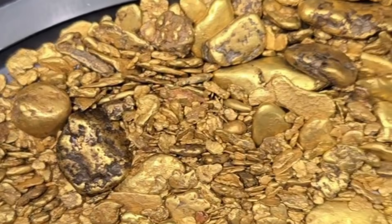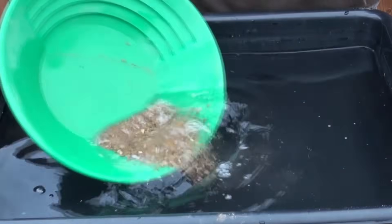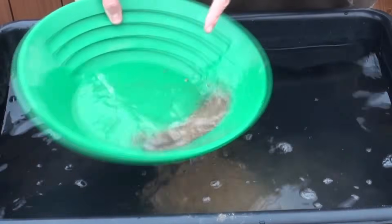Gold does not move randomly, and it does not stop randomly. It follows rules — physical rules controlled by density, water energy, gravity, and geology.